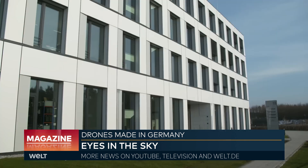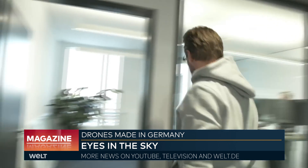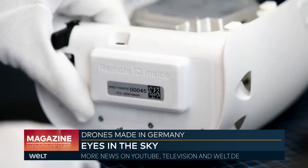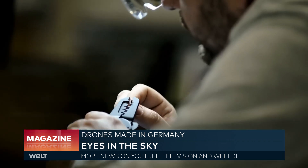We are in Bavaria, in Gilching, near Munich, visiting a company that manufactures drones. CEO Florian Seibel aimed to produce highly professional drones for special missions from the very beginning. He spent 16 years in the Bundeswehr, studied aerospace engineering, and became a pilot. After seeing drone use in the Bundeswehr, he quickly realized there was potential to do more — and the company has since become one of the leading manufacturers.